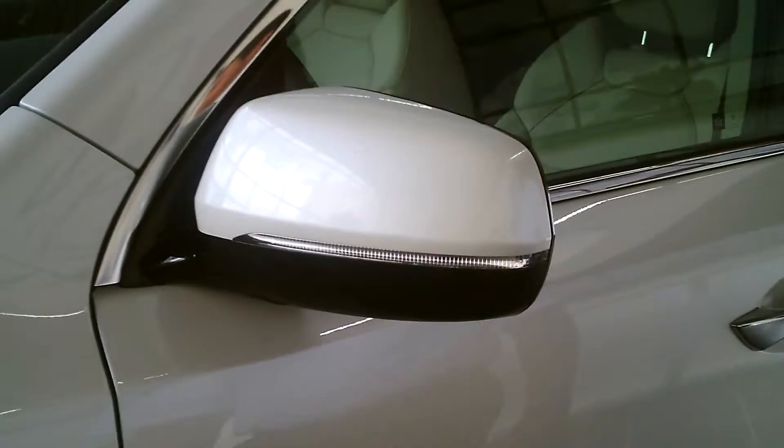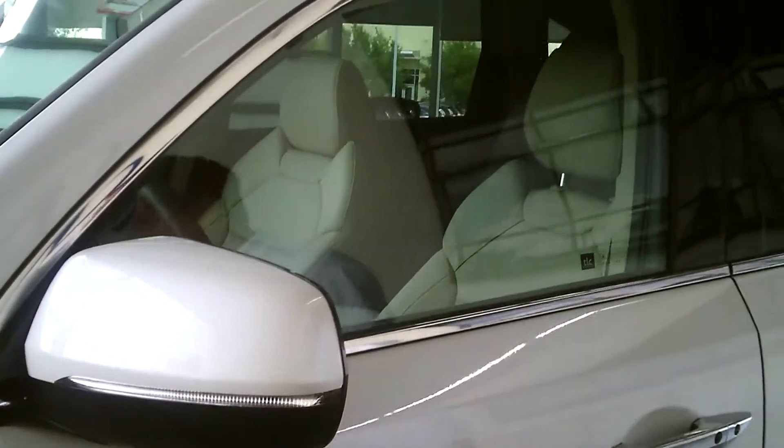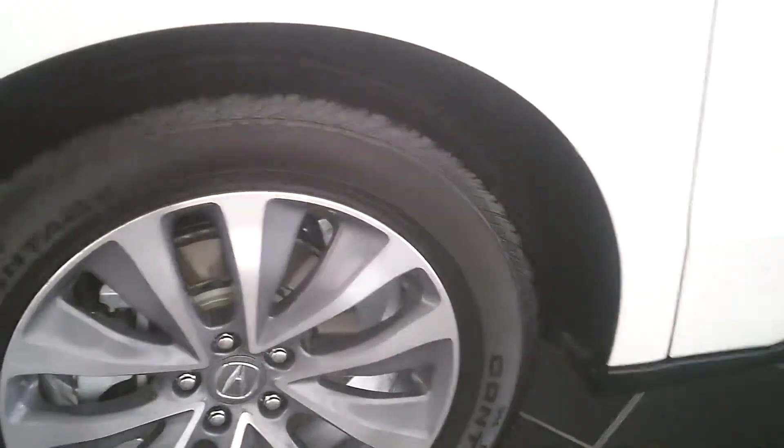Most people don't realize how much noise these mirrors make. They've been designed to reduce the noise as well — the benefit to you is less noise inside. Another thing: on the wheel wells of our vehicles, we have a different liner now that also reduces noise. On the interior, the windows are now acoustic all the way around, so it reduces the noise even more.